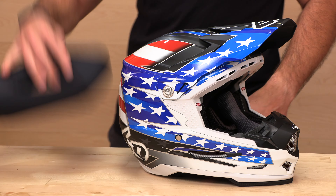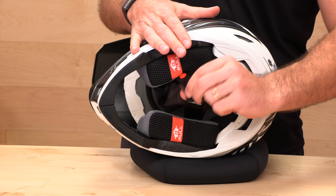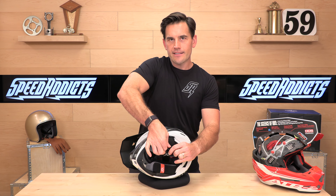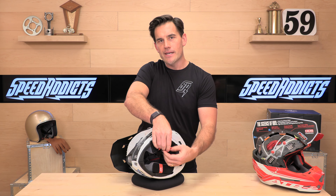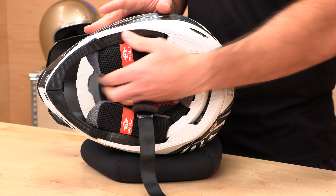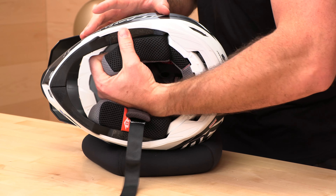Let's flip this helmet over and see what we're working with on the inside. We have titanium bits — they use titanium on the D-rings and on the chin strap anchors. The cheek pad system is an emergency quick-release system. Should you be injured and EMS has to remove the helmet, they'll use the pull tabs to safely remove the cheek pads before they try to get the helmet off your head.